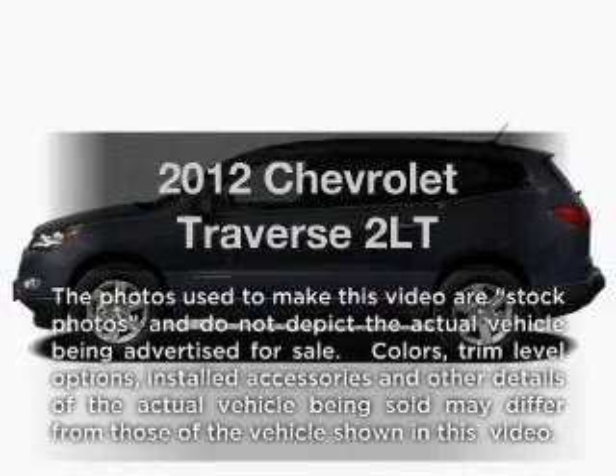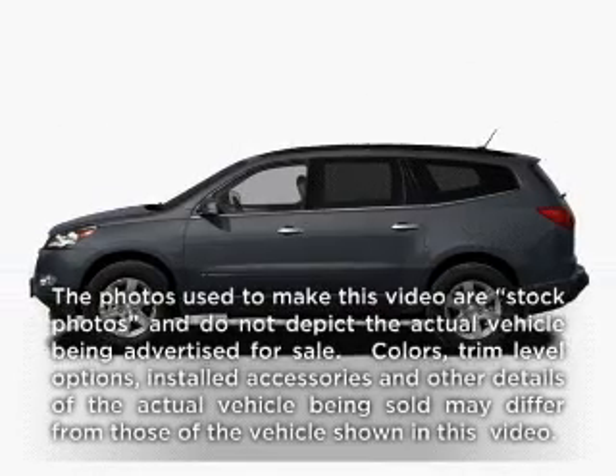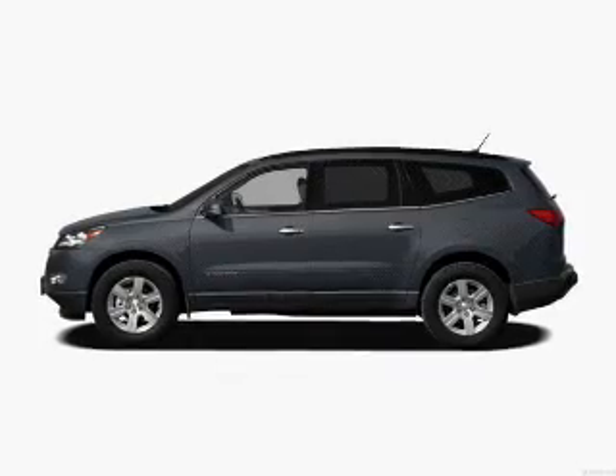Presenting the 2012 Chevrolet Traverse. Travel the roads in style and comfort in this great vehicle.